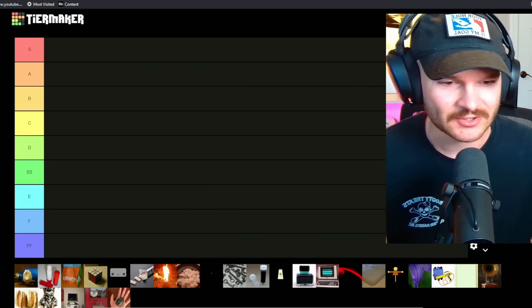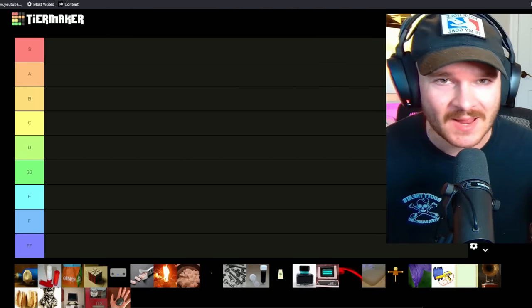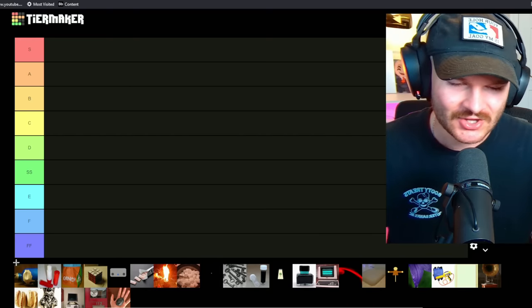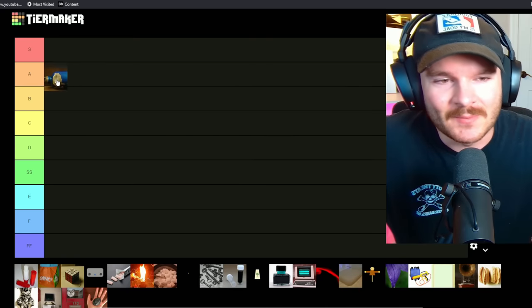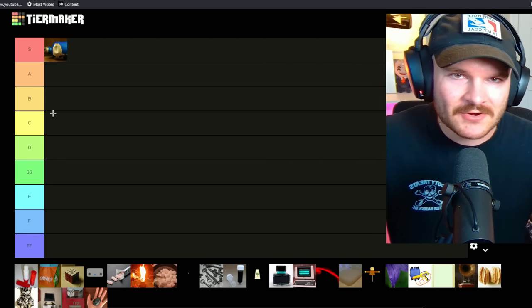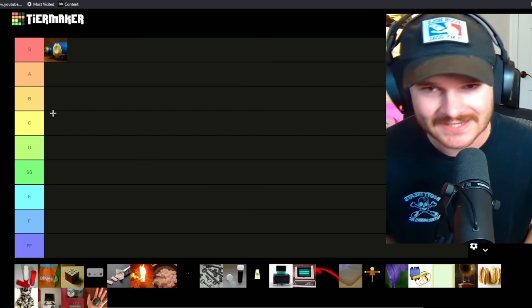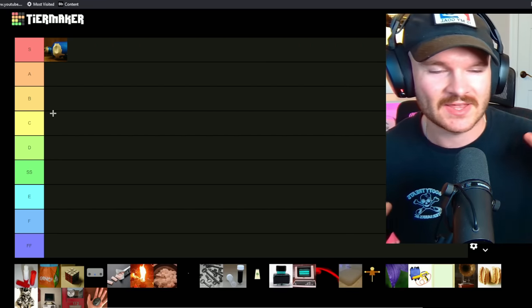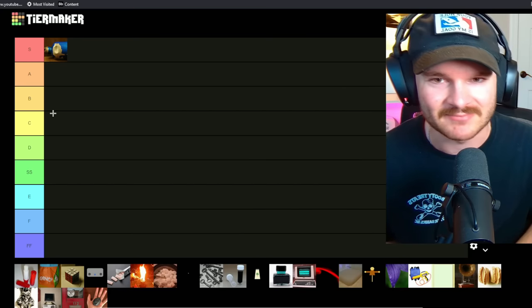We have the tier list here. There are only 30 items on this thing — I kind of clickbaited you — but these are the 30 most popular items and I'm going to rank every single one of them. The way I'm going to rate these is on how awesome I think they are in the canon and the lore, and how cool they would also be in real life if they worked the same.